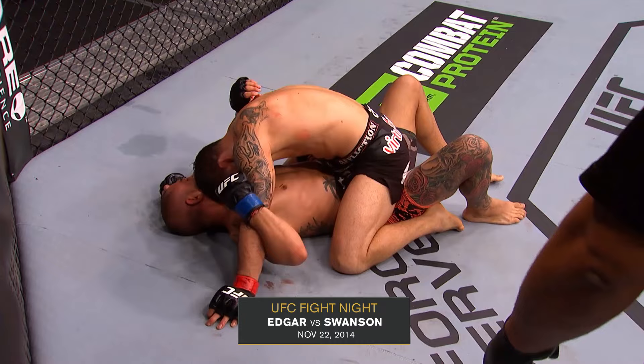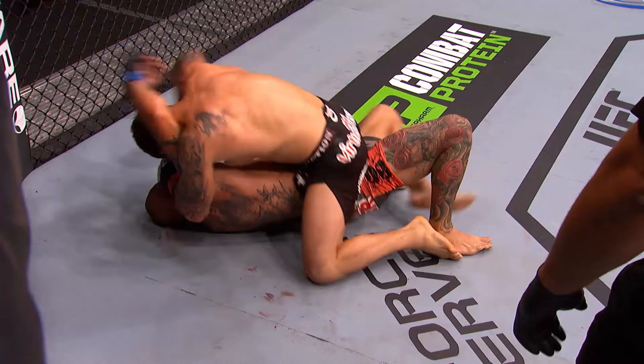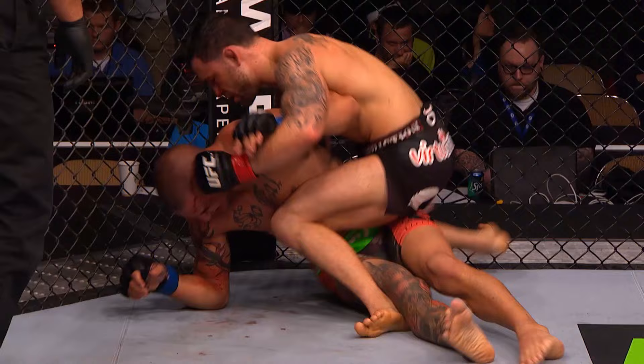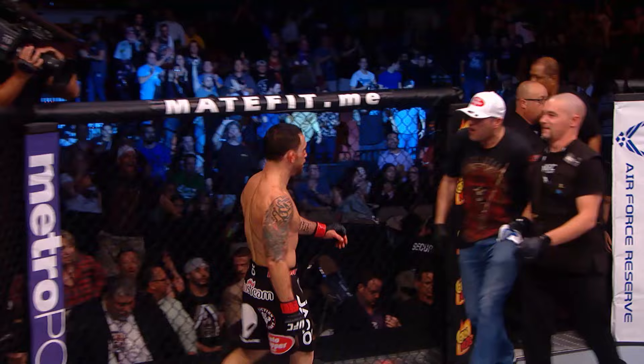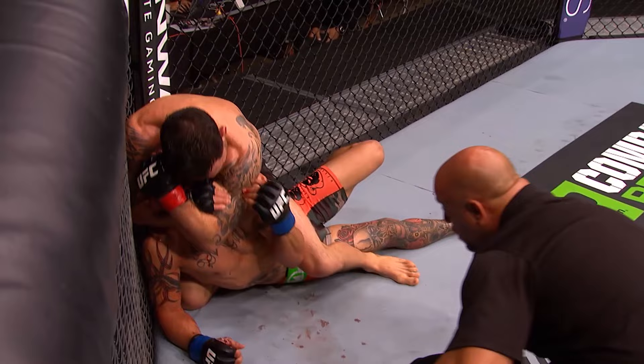30 seconds to go and he's still looking for the finish here. Another big elbow to the chin of Cub Swanson. Edgar doing everything in his power to try to get Swanson out of there. Swanson covering up. 10 seconds to go in the fight. Terrific dominance on the ground. Frankie Edgar gets the late finish. With seconds to go, he pulls it off. Frankie Edgar was not gonna be denied here tonight. Goes for the choke last minute, cranks the neck, and gets the tap immediately from Cub Swanson. Incredible.